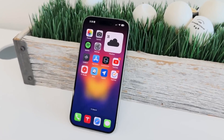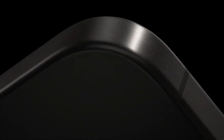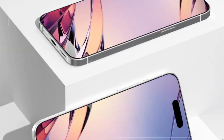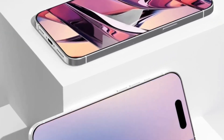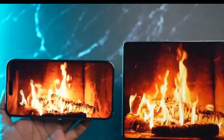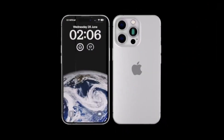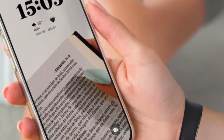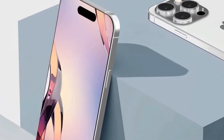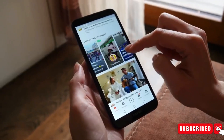First up, let's talk about one of the most talked about rumors. The iPhone 16 models are set to feature the thinnest bezels on any smartphone to date. This design evolution isn't just about aesthetics — it means more screen real estate for you. Imagine enjoying your favorite content on a screen that stretches almost edge to edge, providing an immersive experience like never before.